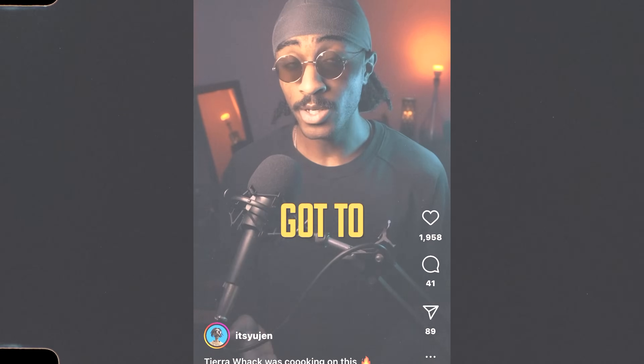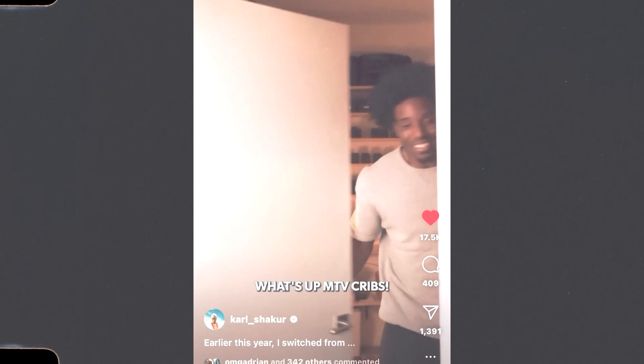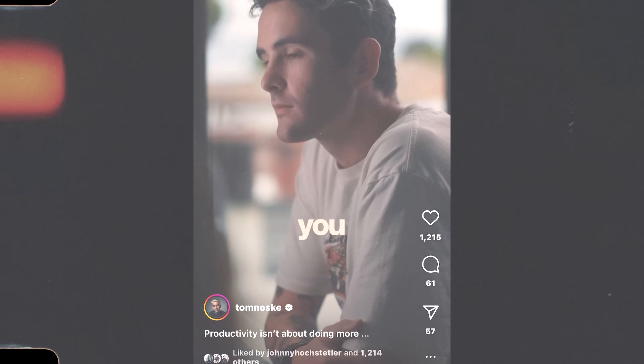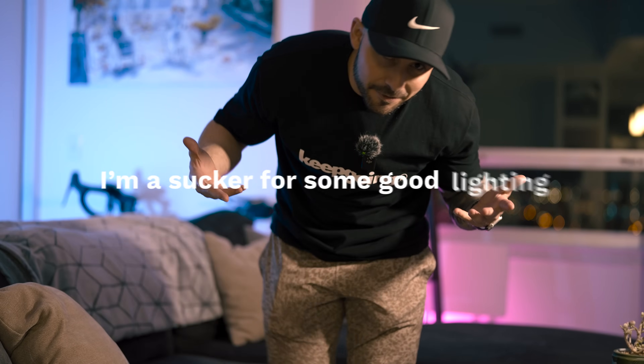Sometimes I'll get sucked into a video just because the lighting is so damn good — I'll kick back and admire how well they lit the scene or how cinematic their lighting was, maybe get some creative ideas for my own videos. Now let's go ahead and properly light the scene so you can see what a drastic difference lighting does to the overall appearance and vibes of your video.